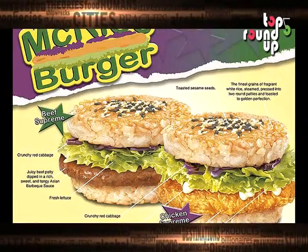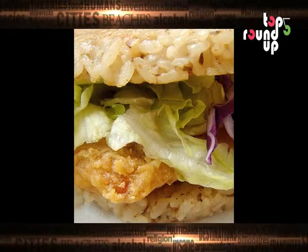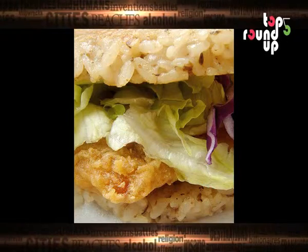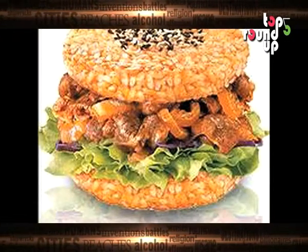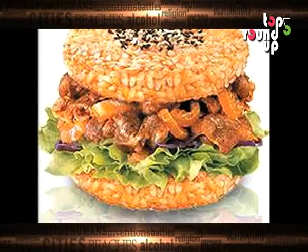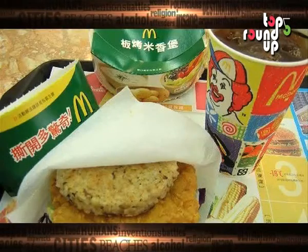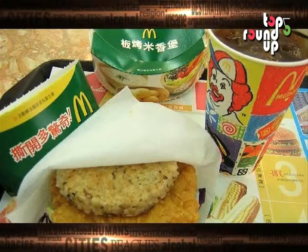Top 5 Foreign McDonald's Menu Items. In another example of how McDonald's international menu items are clearly thought up by 10-year-olds, here's the Asian McRice Burger sold in Taiwan, Singapore, Indonesia and the Philippines. No, it's not rice between two pieces of bread — that would be silly. It's rice formed into buns with beef or chicken between them.